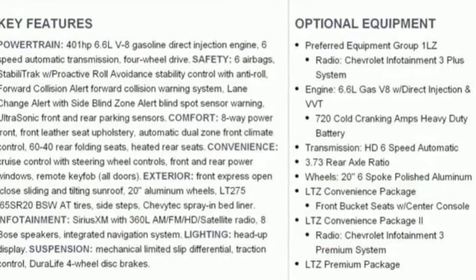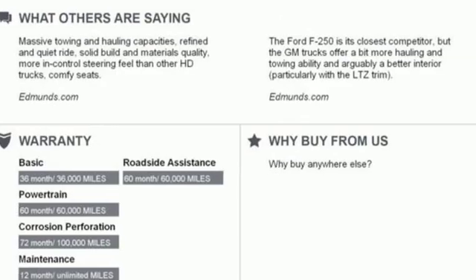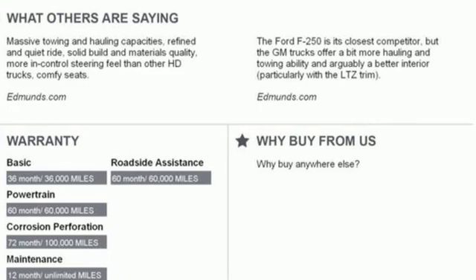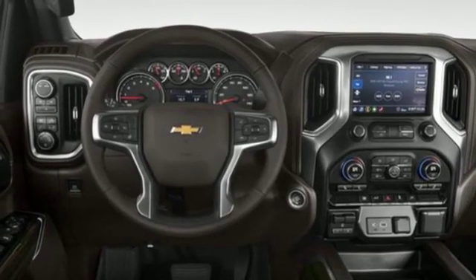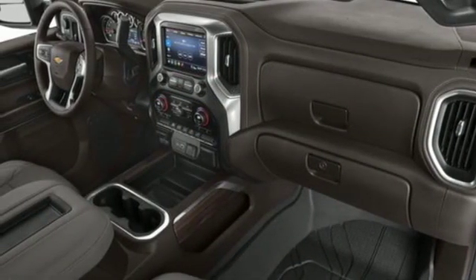Of the Silverado 2500 Heavy Duty, Edmunds.com comments: massive towing and hauling capacities, refined and quiet ride, solid build and materials quality, and more in-control steering feel than other HD trucks, comfy seats.